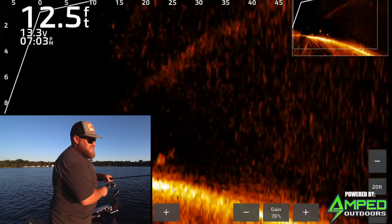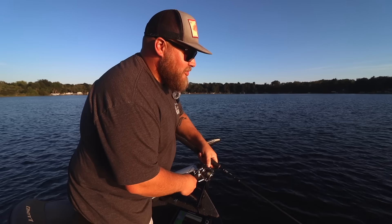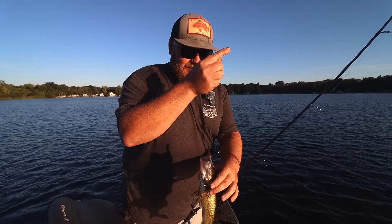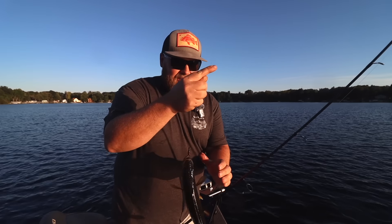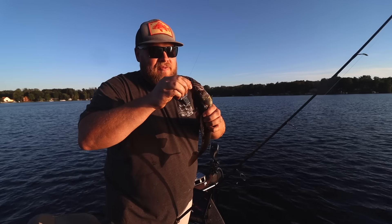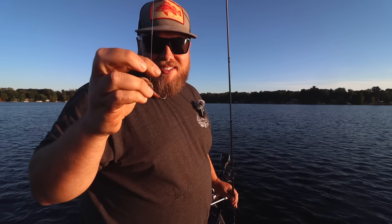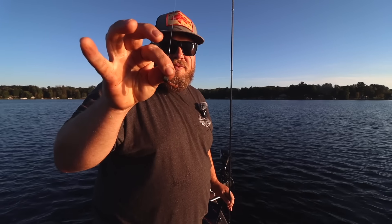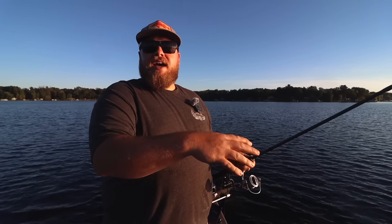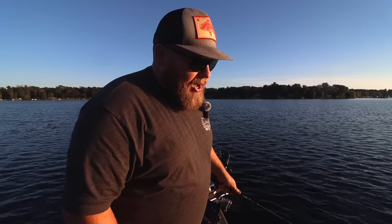Right now I'm just using a jig and a crawler, down and dirty, because sometimes I just want to catch a bunch of fish. Dog days of summer the fish were fussy and you're working your butt off, but right now if I can get bit and set the hook a bunch of times I'm going to do it. A little 3/16-ounce VMC ned rig jig with a crawler, 8-pound fluorocarbon leader on some 10-pound braid. You can catch fish shallow to deep, anywhere in the lake doing that.